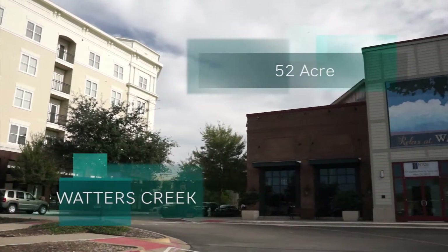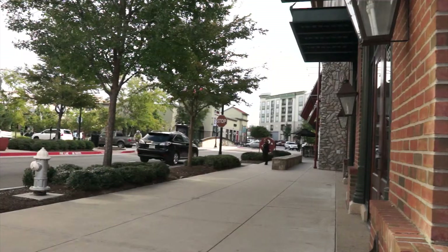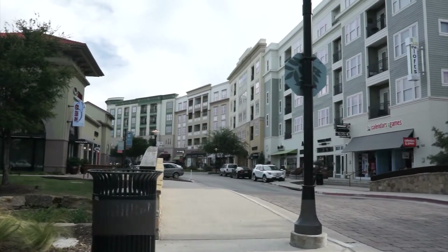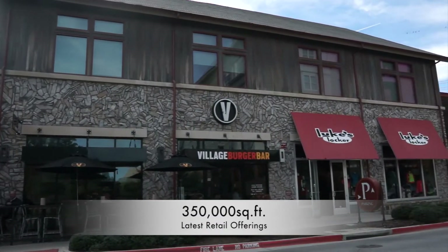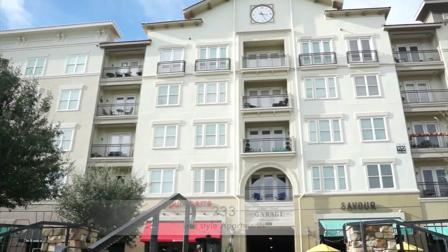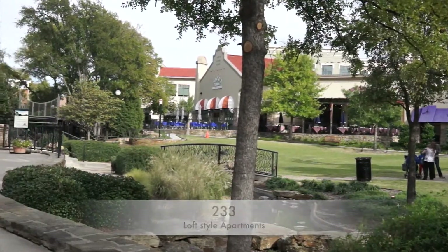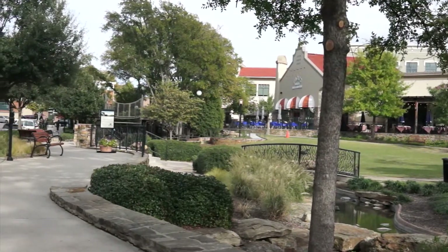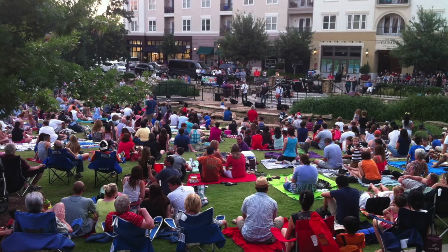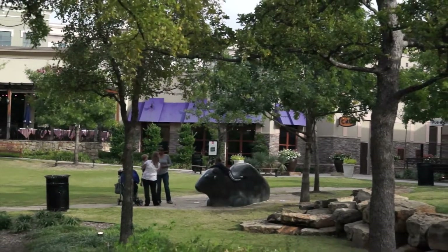The Waters Creek development at Montgomery Farm is a 52-acre, vertically mixed-use, retail-dominant development located on U.S. 75 and Bethany Drive in Allen, Texas. Opened in 2008, it includes approximately 350,000 square feet of retail, 97,000 square feet of office, and 233 loft-style apartments in Phase 1. Key aspects include the Village Green, a popular restaurant-lined waterway and linear fountain, ideal for public gathering and concerts, with pedestrian connections into the broader community through an extensive trail network.